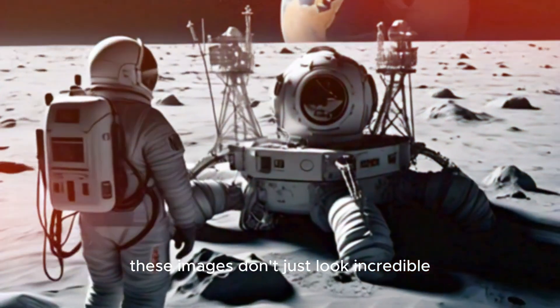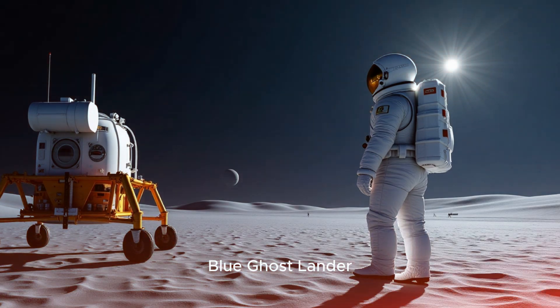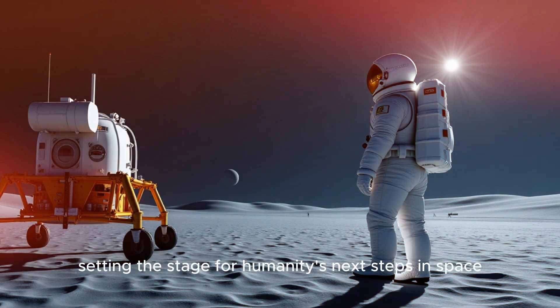These images don't just look incredible — they help scientists piece together the moon's history and plan for future missions. The Blue Ghost Lander is giving us a whole new perspective on the moon, revealing its hidden secrets and setting the stage for humanity's next steps in space.